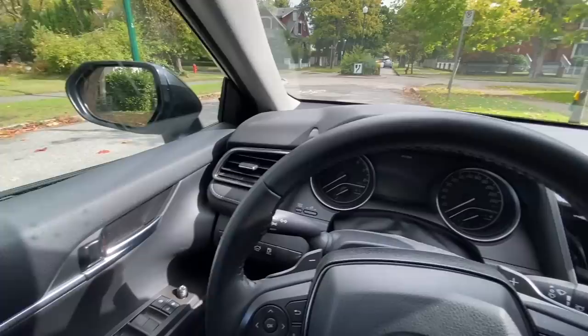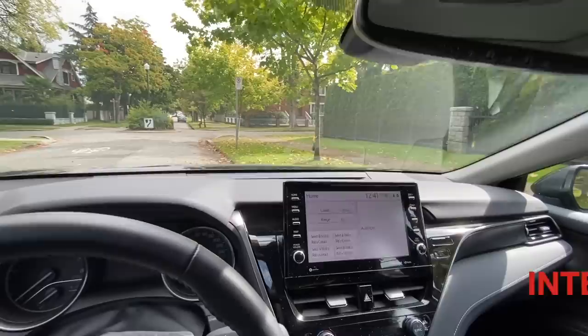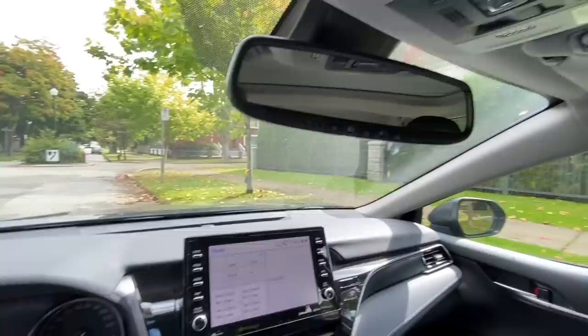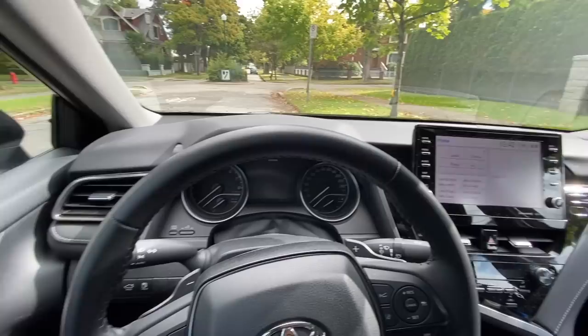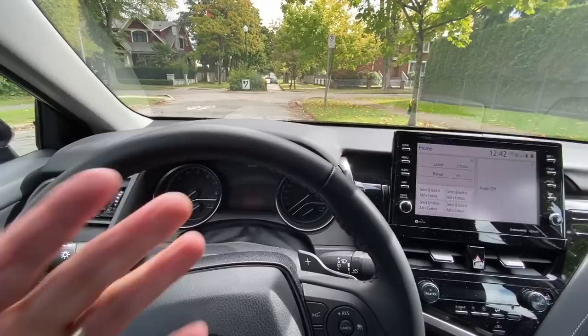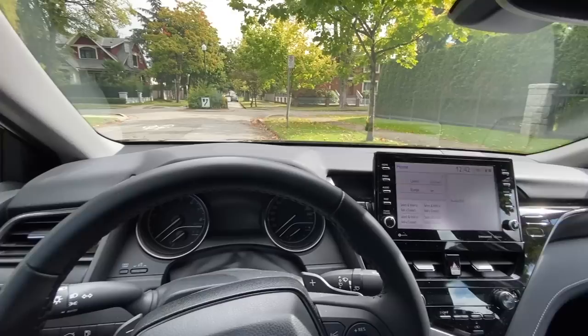Unlike the exterior, the interior is a bit more complicated because you have a lot more vendors and suppliers involved in bringing all the components together. For example, headliners are often built by a different manufacturer or supplier. Things like the steering wheel, radio components, and gear shifter all come from different suppliers, and Toyota has to assemble them together while still maintaining the high quality we expect. As a consumer and owner, what can you do to figure out whether it was built well?